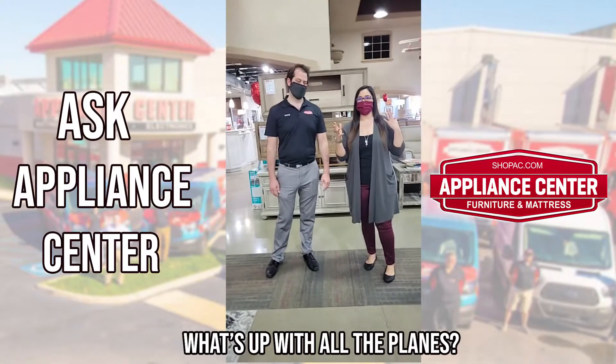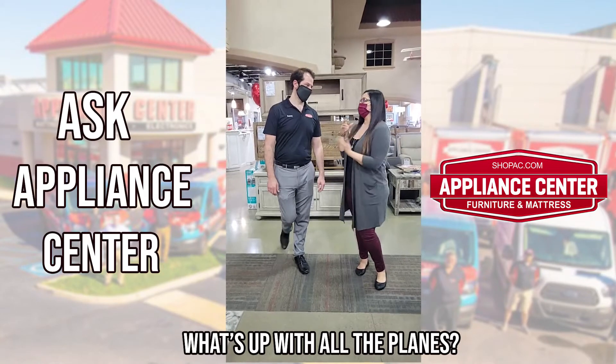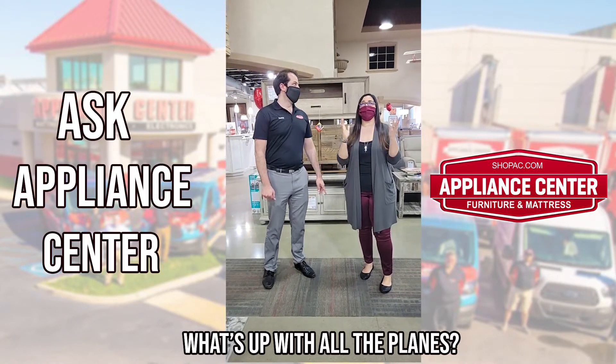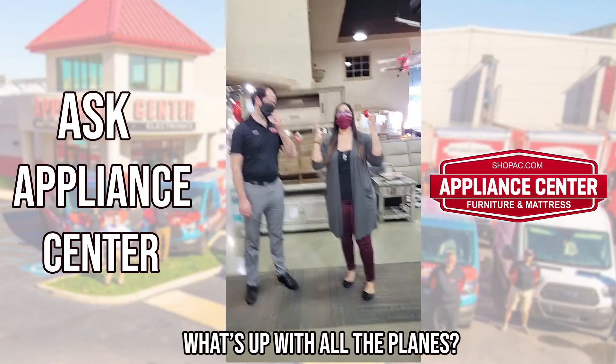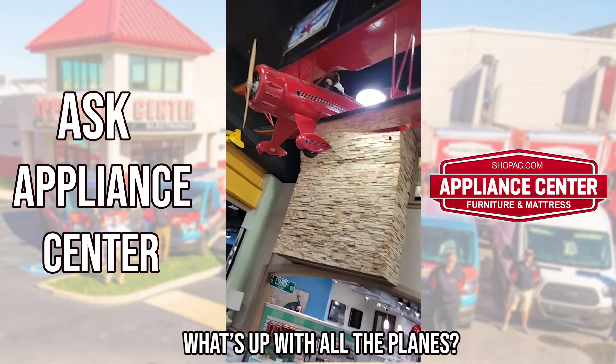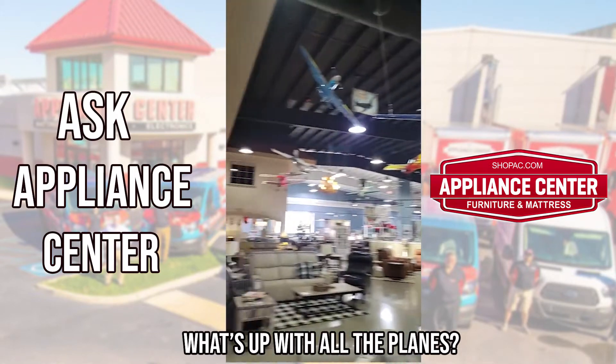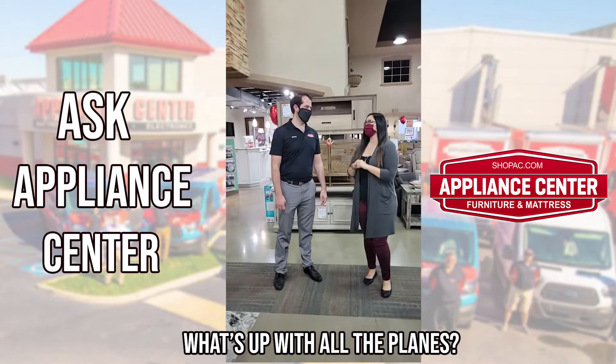Hey guys, it's Tiffany with Appliance Center. We are here with our GM, Kenny, and we are here to answer one of your most common questions: what is the story about the awesome plane display that we have in our main location? Kenny, you want to take it away?